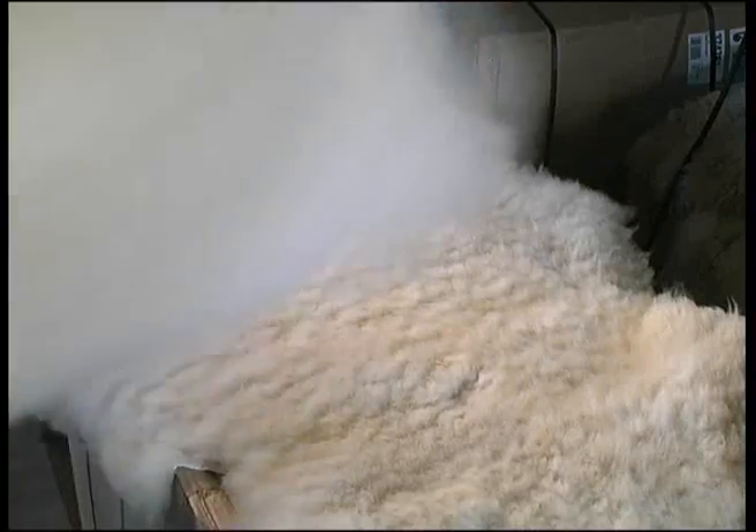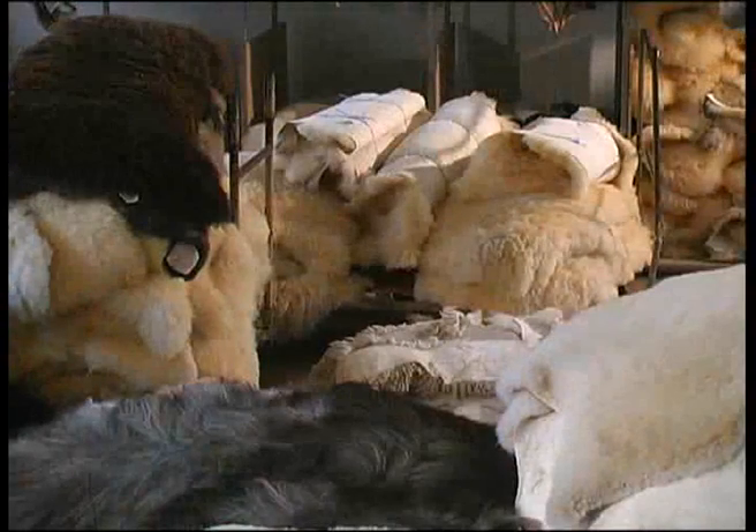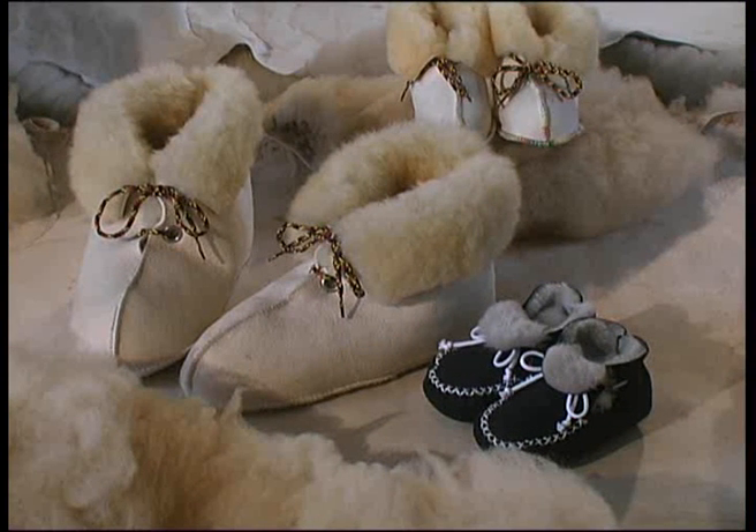Die Gerbung und Aufbereitung der Felle ist damit abgeschlossen. Schaffelle in unterschiedlichen Farben und Formen — verarbeitet zu medizinischen Nackenstützen, zu Babyfellen, als Sitzbezüge fürs Auto oder als wärmende Hausschuhe. In vielfältigen Formen sind die Felle bereit, um uns, dem Verbraucher, wohlige Wärme zu schenken.